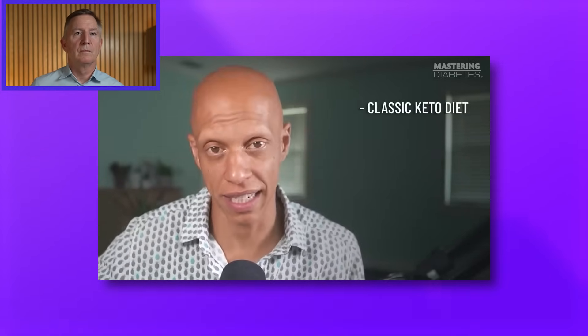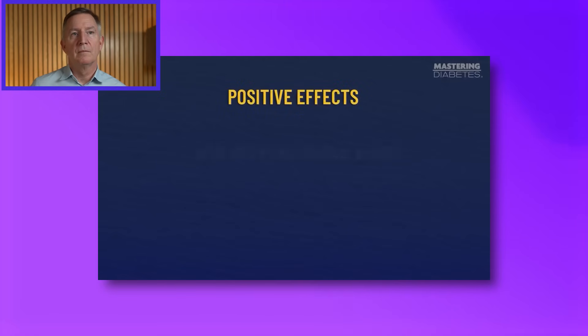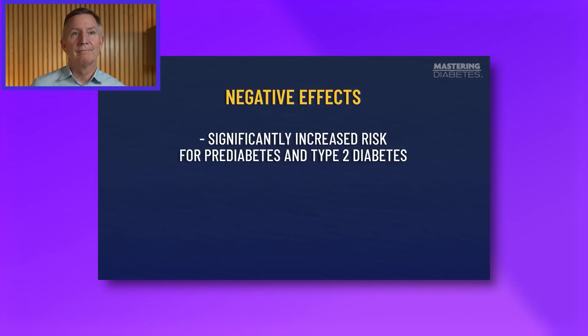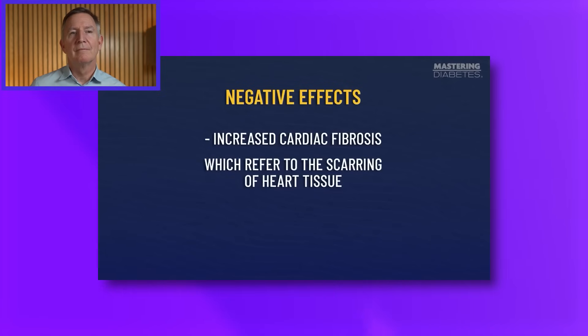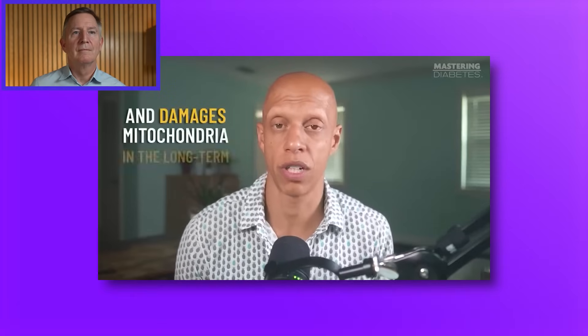Diet number three: the ketogenic diet. Researchers included multiple types of ketogenic diets, including the classic ketogenic diet, a modified Atkins diet, or a medium chain triglyceride ketogenic diet. The ketogenic diets studied yielded several positive effects — they increased mitochondrial number and function — but the negative effects were that they significantly increased the risk for prediabetes and type 2 diabetes. Some papers referenced impaired mitochondrial biogenesis and an increase in cardiac fibrosis. The research has clearly demonstrated that a ketogenic diet increases insulin resistance and damages mitochondria in the long term.